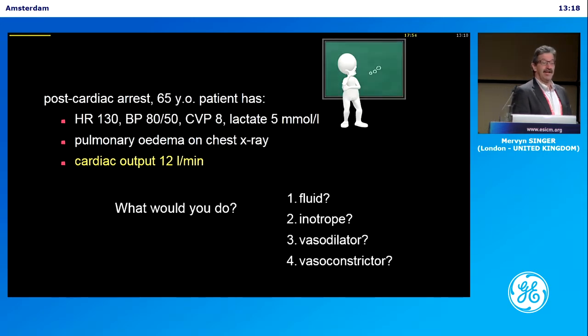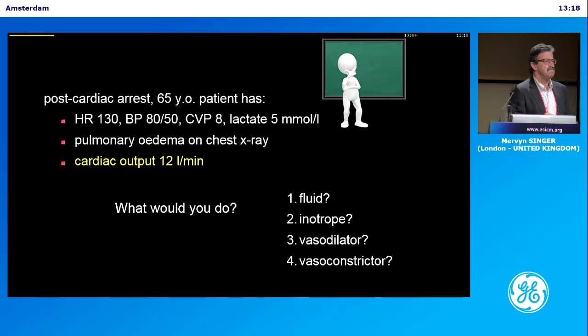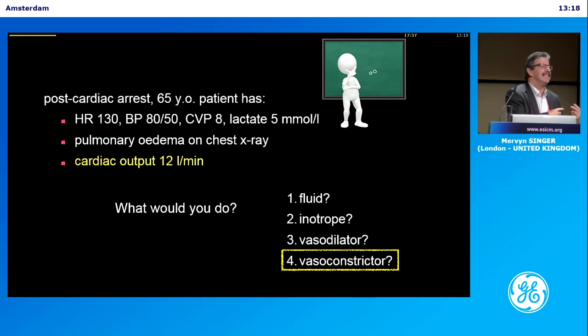He could try vasodilating. Finally, his cardiac output is actually 12 litres a minute — he's got a good-going reperfusion injury. What are you going to go for? Fluid? No. Inotrope? No, he doesn't need it with 12 litres. A vasoconstrictor. So having that little bit of extra information has completely changed your management.